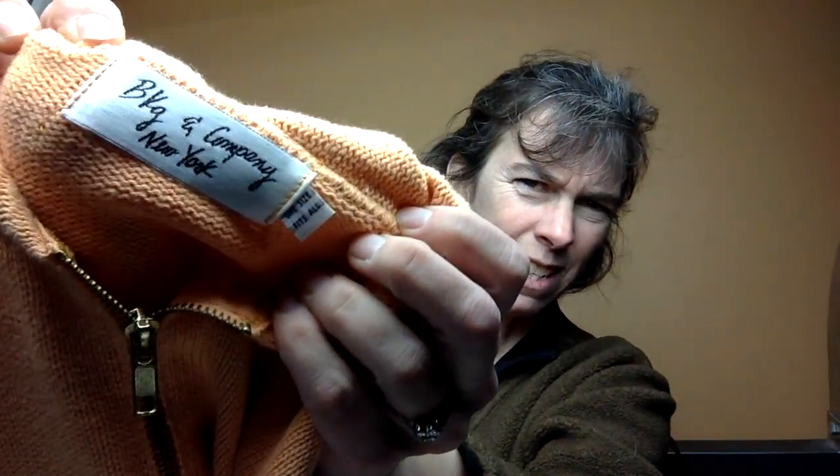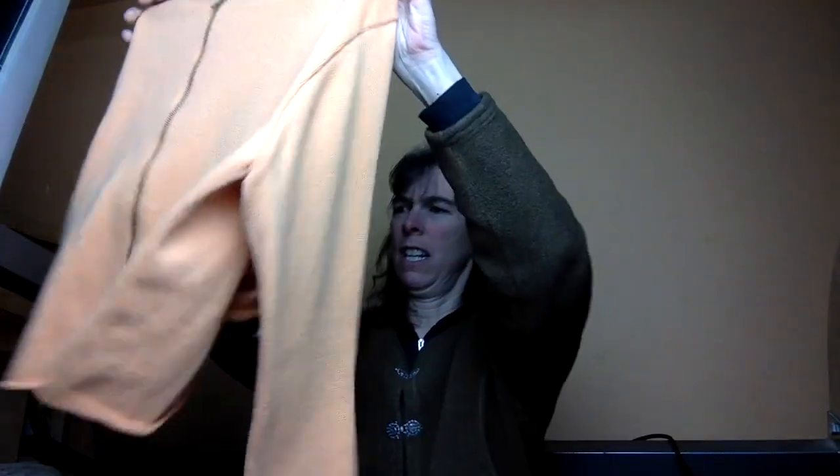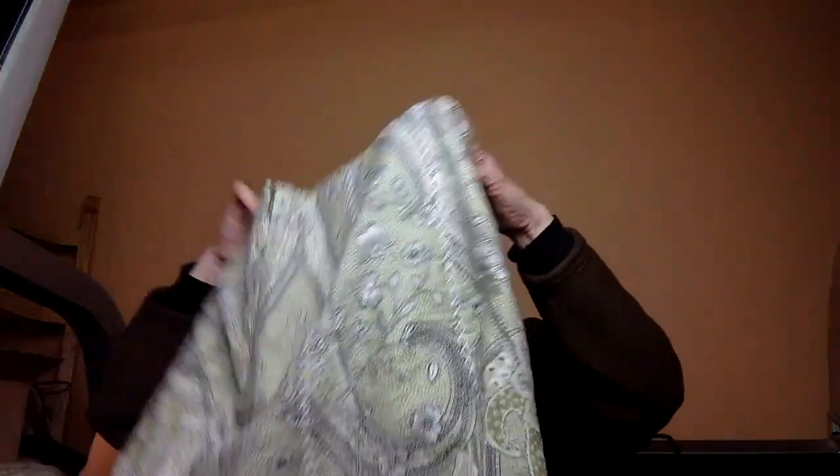The first thing is BKG & Company New York. I just looked this up. My daughter actually wants this. I think I could probably get $20 for it. It's a full-zip sweater. There is the tag, and she does a really good job of going through the stuff and making sure that it's all in good condition. So I really don't have to look for too many stains. I don't usually see that much.